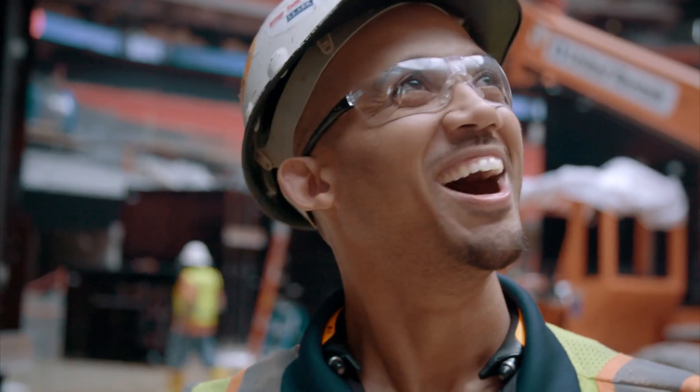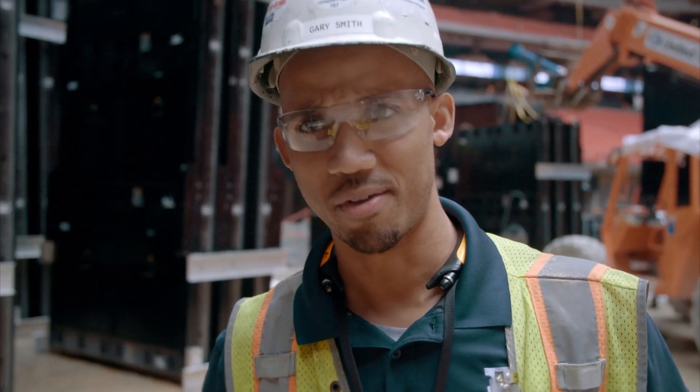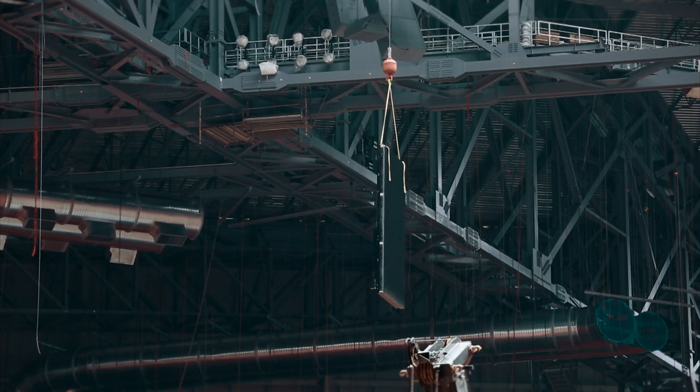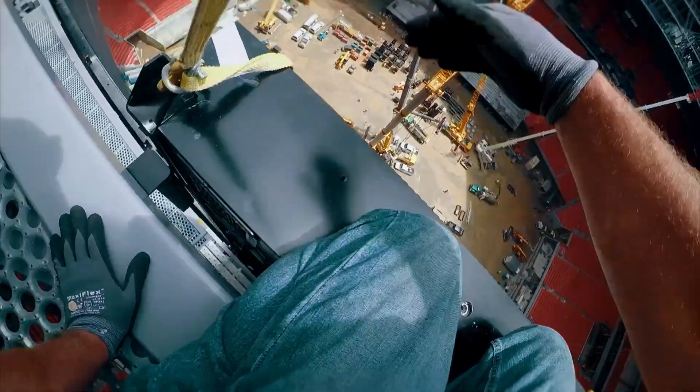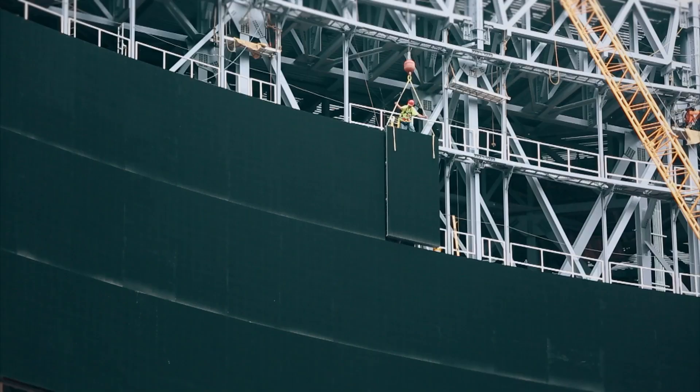The team feels really good about getting this one complete. This is definitely one of a kind — one they don't think they'll ever work on again. The team must bolt 30 screen sections into place each day to stay on track. They're expecting to see fans in here real soon — next thing you know, there'll be grass on the field.